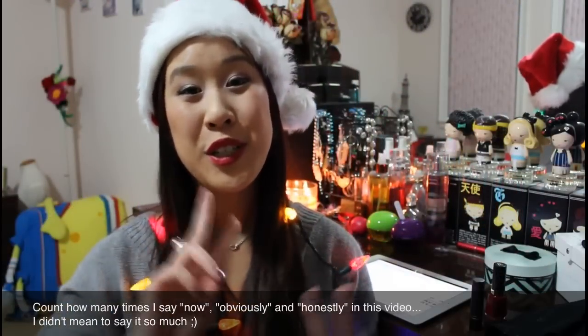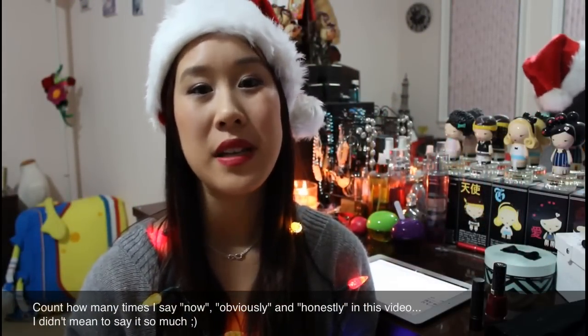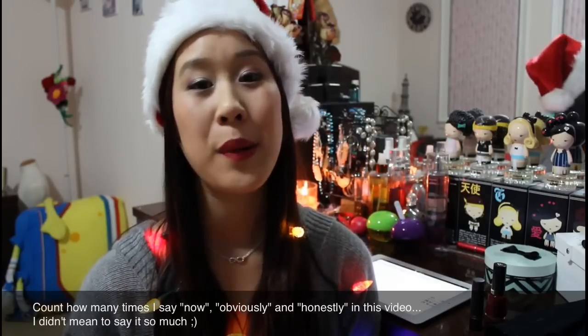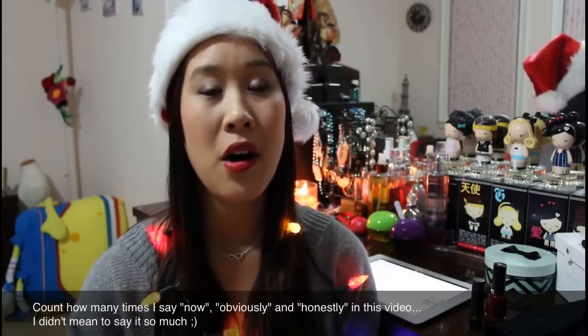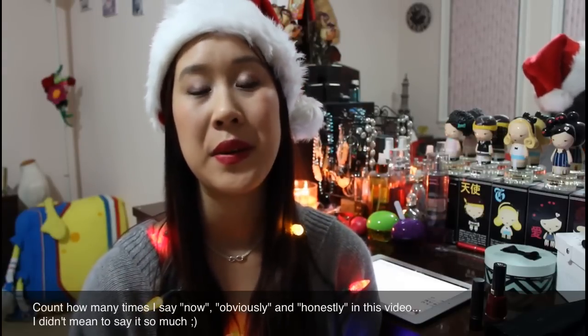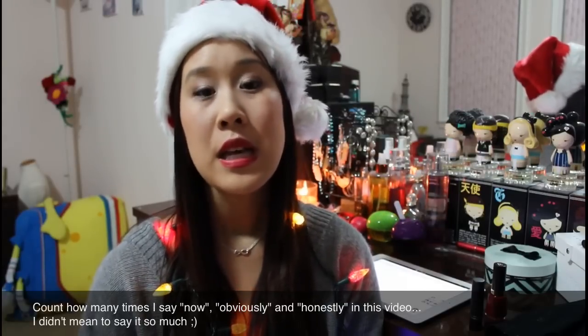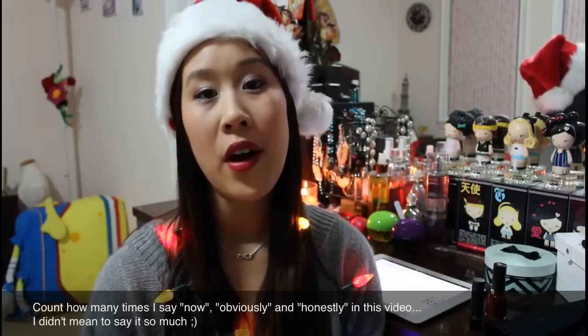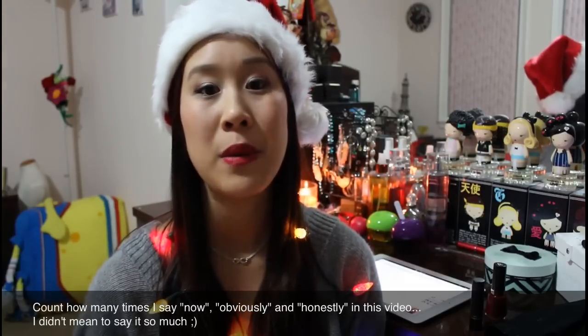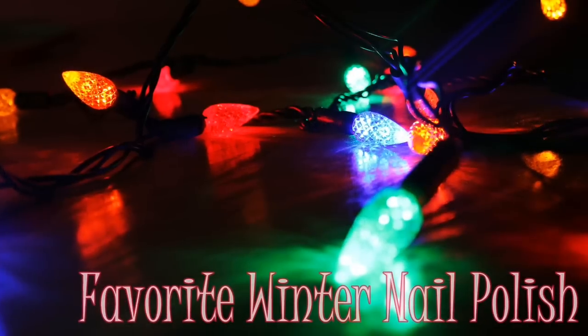Hey guys, welcome to video number two. Thank you so much for all the support, the new subscribers, and all your beautiful comments — I've read them all on Facebook, text message, and on the video itself. Today's video is going to be a Winterlicious tag, which is a series of holiday-related questions just to get to know me better, so stay tuned and enjoy the video.